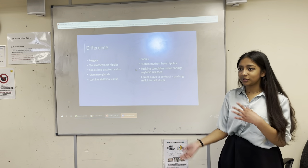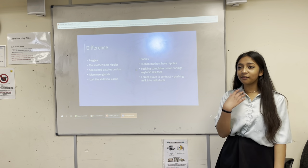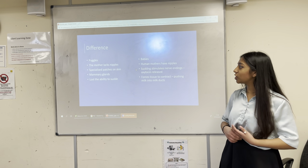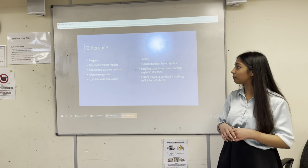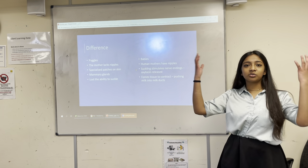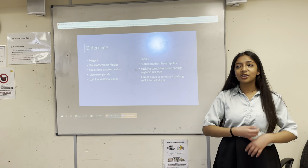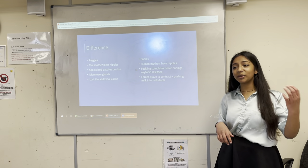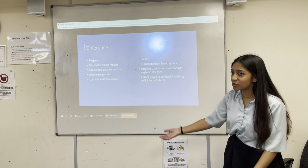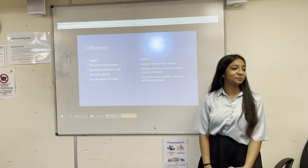Around 190 million years ago, echidnas did have the ability to grow nipples and suckle. However, as they evolved different diets — the four species each look quite different due to what they eat, similar to Darwin's concept of evolution — their beaks adapted accordingly. The short-beaked echidna ate ants; the long-beaked species ate hard-shelled insects, requiring beak elongation. As their beaks grew longer, they lost the ability to latch onto a nipple, gradually losing that feature.